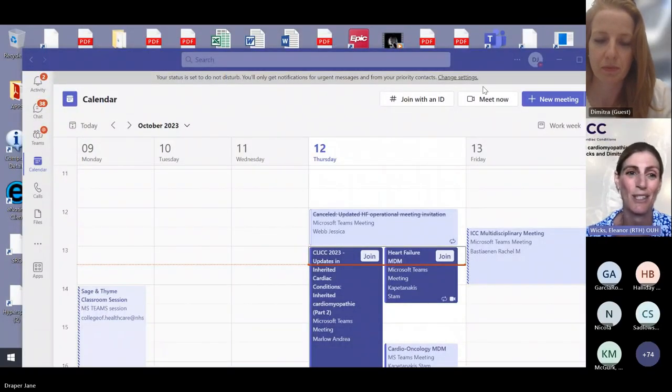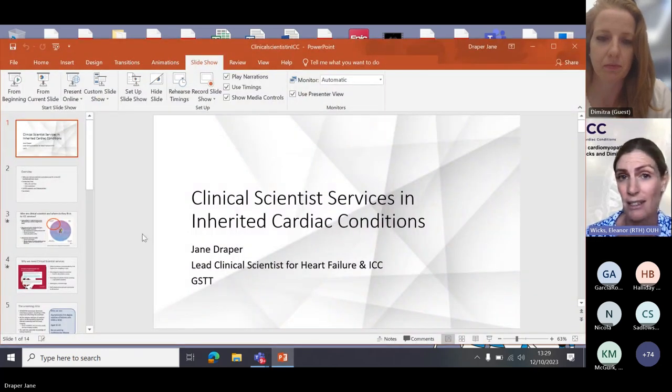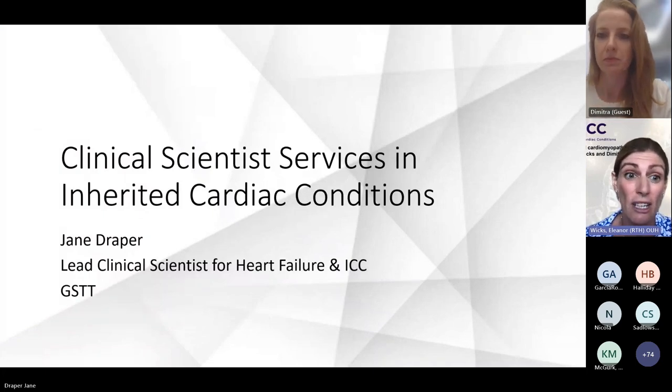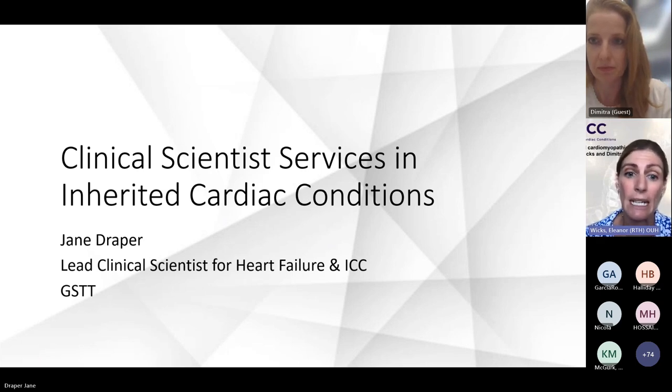It's my great pleasure to invite Jane Draper to speak on her talk about ICC screening and outflow tract obstruction clinics. Jane is a clinical scientist at Guy's and St Thomas'. She has a fascinating background, starting initially as a physiologist and through additional training becoming a clinical scientist. She has been quite inspirational in this area and leads the ICC screening clinic at Guy's and St Thomas' Hospital.